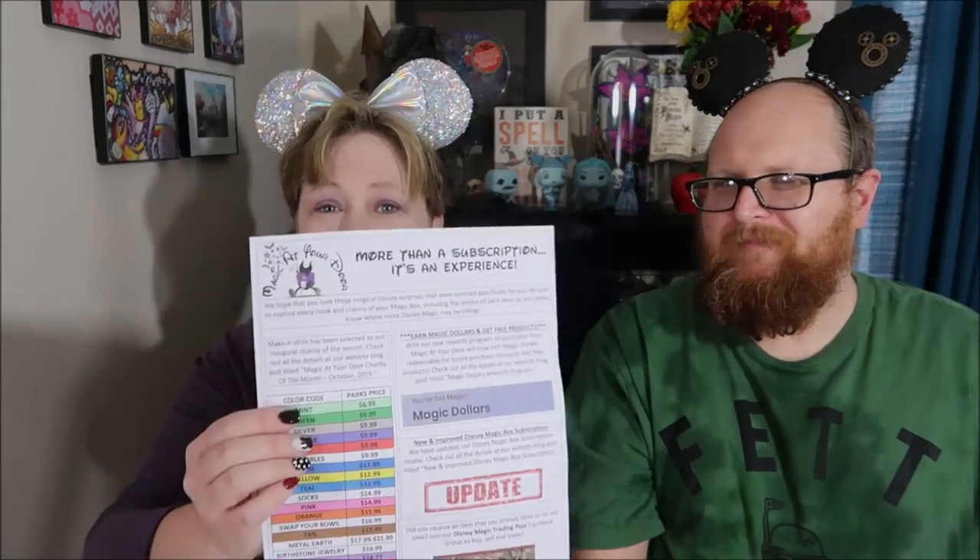Danita speaks quite often with people in the groups and with Mike, and 001 and Jaden at Magic at Your Door — they seem like really great people. We get a newsletter in every box, and in this newsletter it gives the color coding for pricing because not everything in Disney has actual number pricing, sometimes it's color coded. It also tells things about the new updated box and where to go to trade items. It's a really good newsletter.